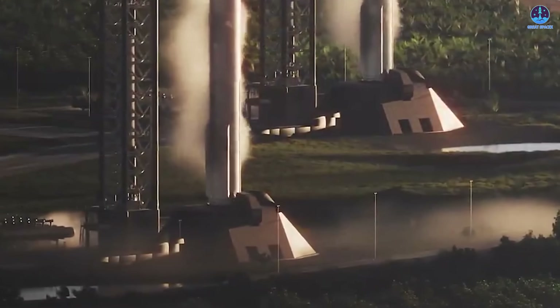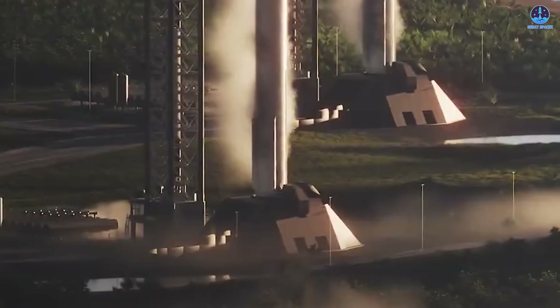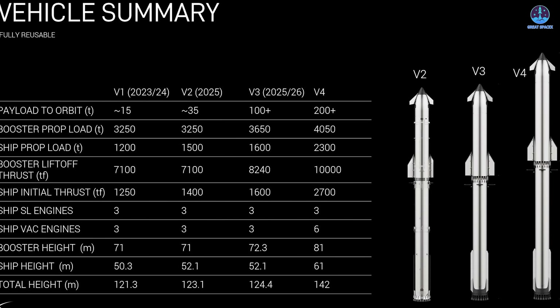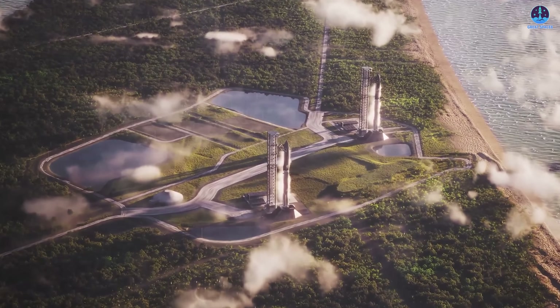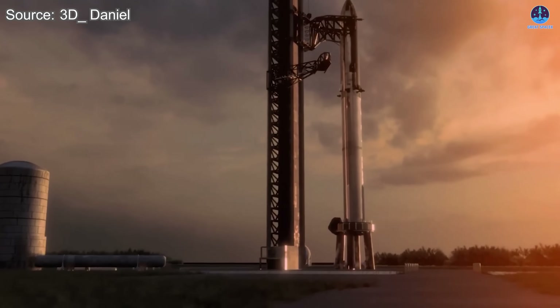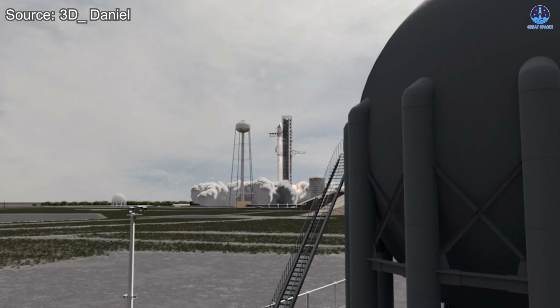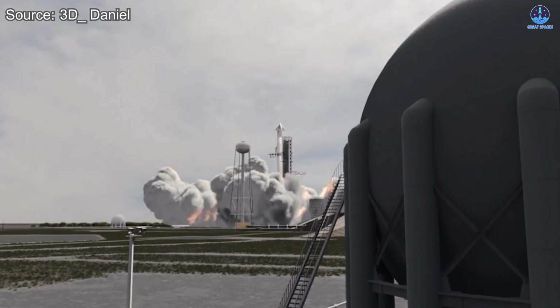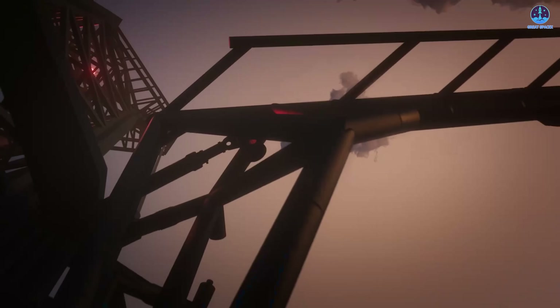Looking further ahead, the Pad 2 model will likely expand as Starbase grows or as SpaceX takes over new launch complexes, with future pads potentially including taller towers and stronger systems to accommodate larger vehicles envisioned for the v4 era. The importance of multiple active pads is already evident in Falcon 9's success — with three operational pads, Falcon 9 has become the most frequently launched rocket in the world, often flying multiple times per week and occasionally twice within a single day.